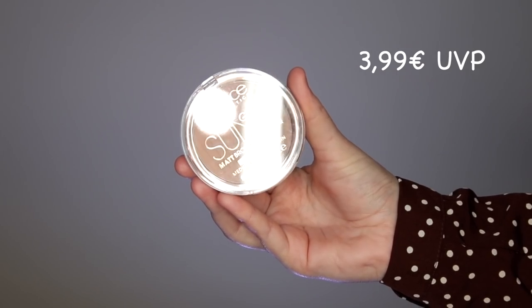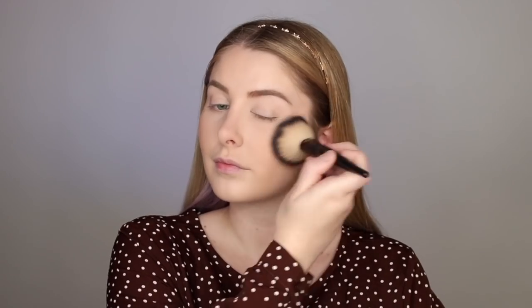Let's bring some color back into my skin. I'm using the Sun Glow Matte Bronzing Powder in the shade 035 Universal Bronze, and I'm putting that on my cheekbones, on my forehead, and also on my neck.